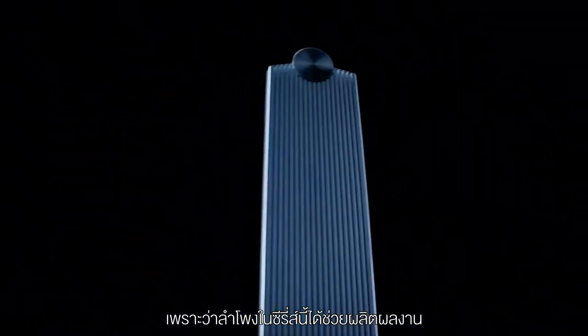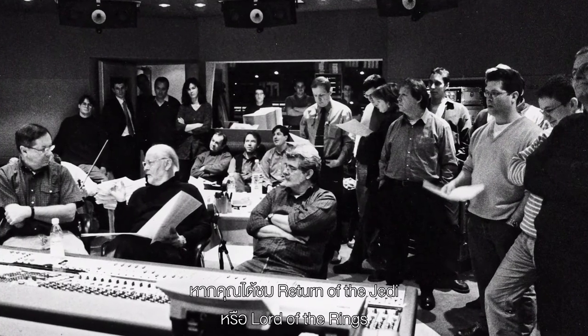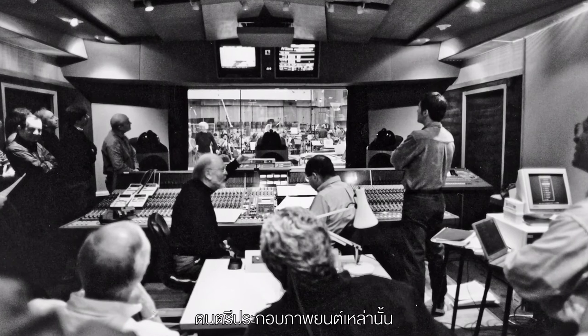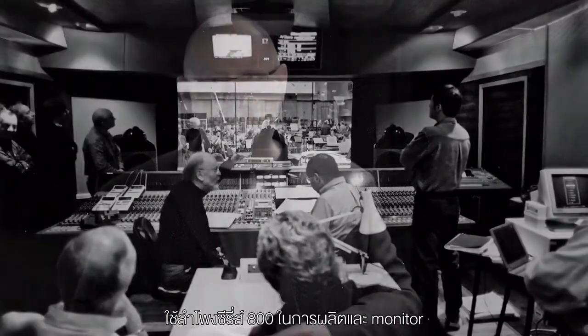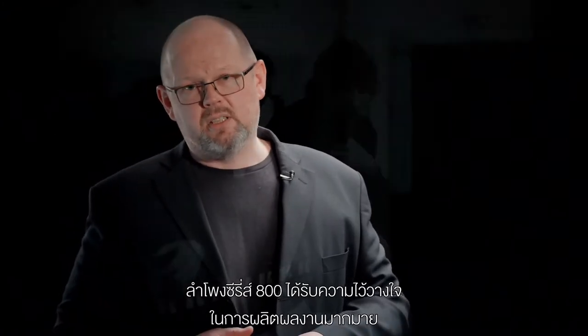This loudspeaker has been used to create some of the most famous pieces of film sound and music sound in the last 35 to 40 years. If you saw Return of the Jedi, if you saw Lord of the Rings, if you saw more recently Skyfall or 1917, the music scores for those films were made and monitored using 800 Series loudspeakers. Similarly from the music point of view, everything from Pink Floyd in their pomp to the contemporary Celeste — it's all been done using 800 Series loudspeakers.